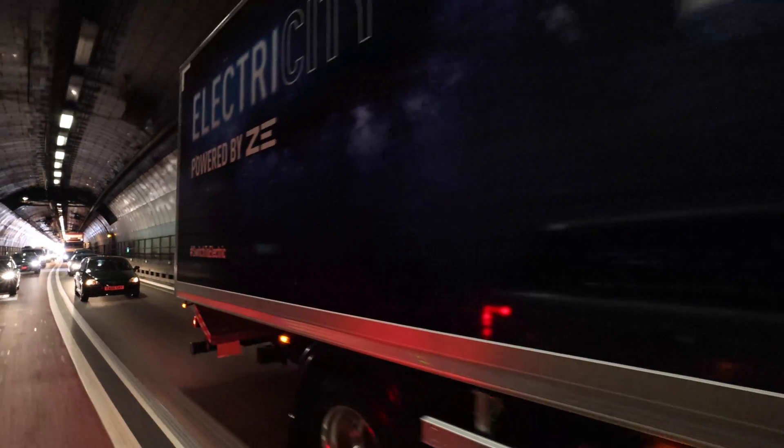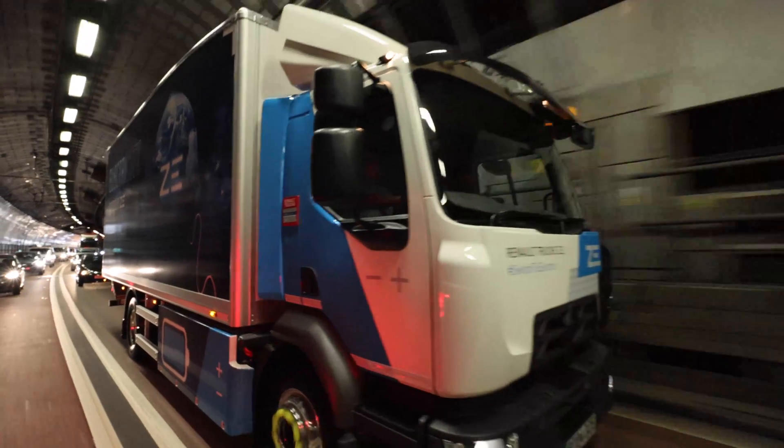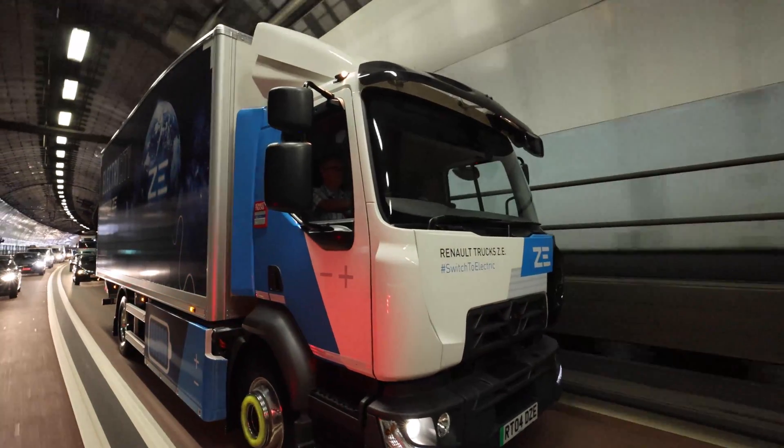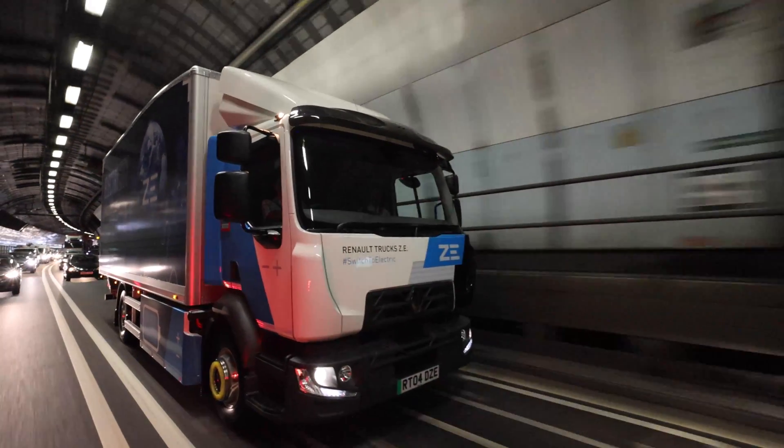We're just about to go through the Dartford Tunnel. There's no exemptions for electric vehicles — we still have to pay our three quid like any other two-axle truck. But of course, if we were to head into London, there are savings to be made on the LEZ. But that's about the only savings you can get at the moment.